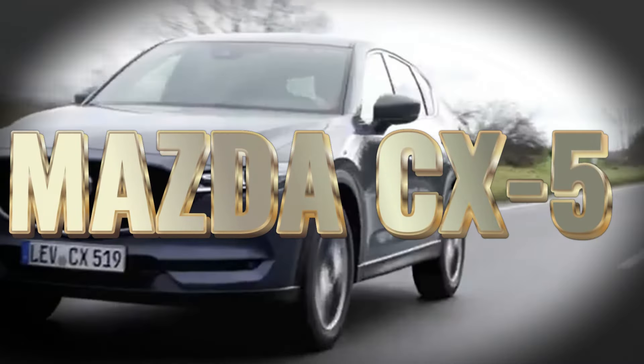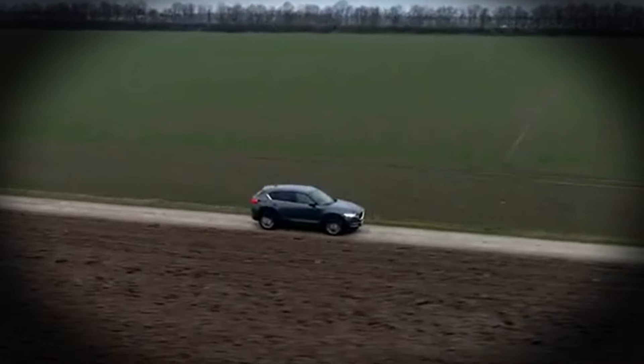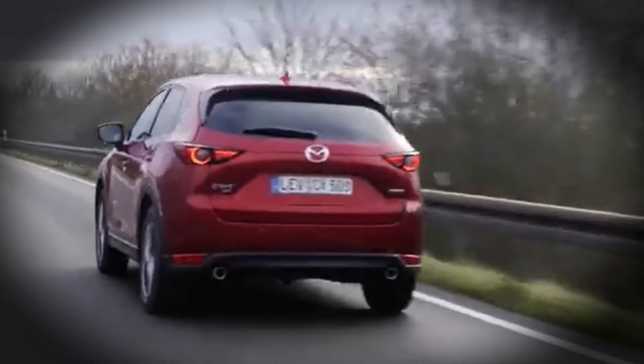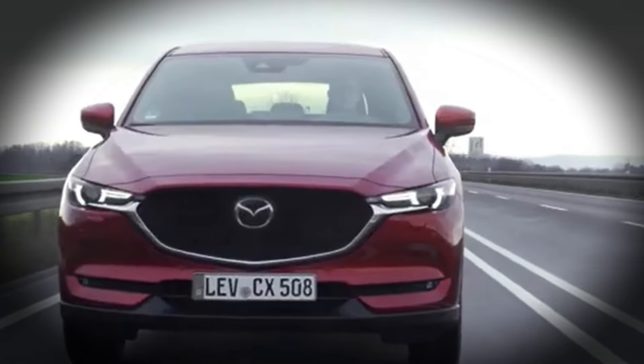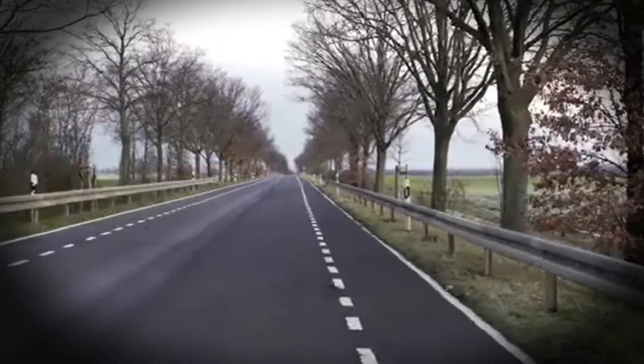Hello automotive lovers. Today, we present the 2025 Mazda CX-5 design concept. This compact SUV comes with a redesign that is increasingly sporty and futuristic, ready to ignite your enthusiasm.